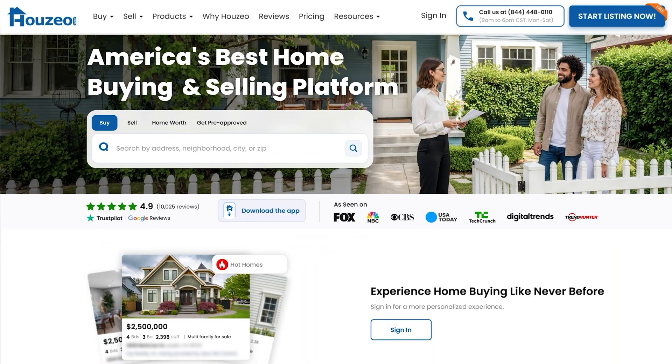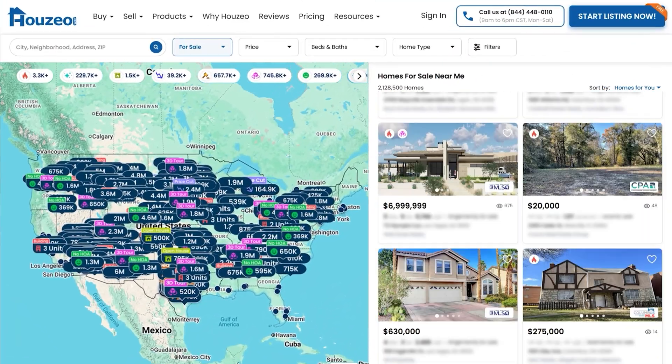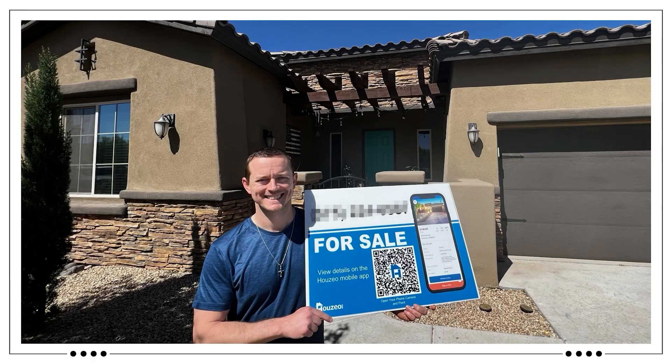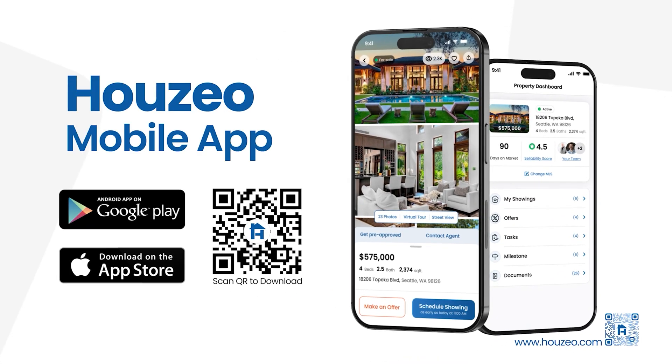This video is brought to you by Hoseo, America's most advanced home buying and selling platform. On Hoseo, you'll find the largest collection of homes for sale in America. Home sellers can sell fast and save thousands in commissions, all online. Check out Hoseo.com on the web or the Hoseo mobile app.